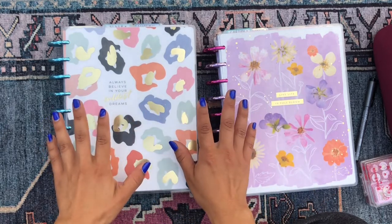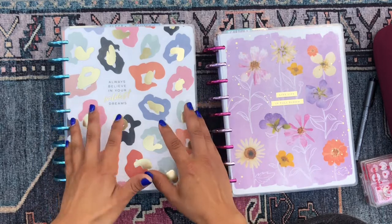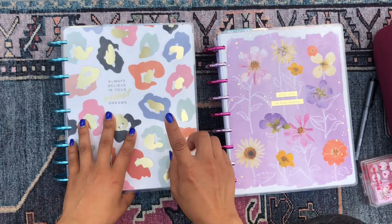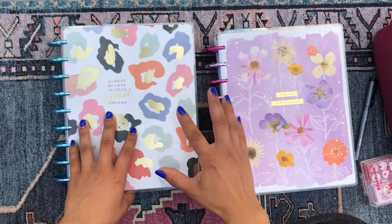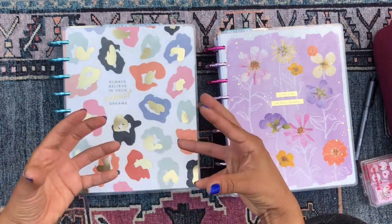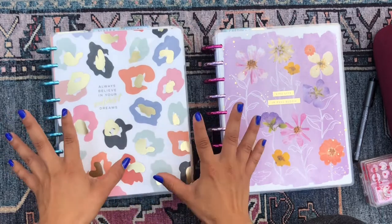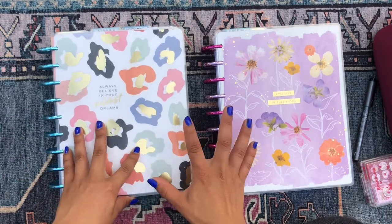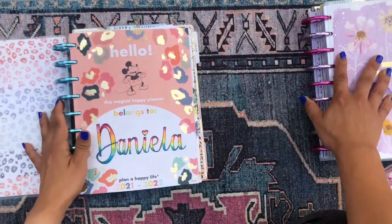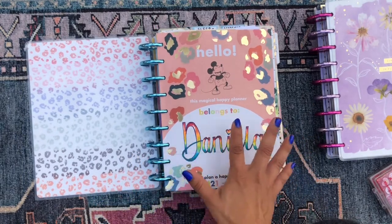I remember when I first started planning I never thought I'd get past two or three planners, then something clicked. Planning doesn't have to take a lot of time — it actually creates more time because you become more organized and efficient. Having more planners makes me feel like I've expanded my available time. I'm also a data scientist who works with huge amounts of data daily, so working with 16 planners isn't that crazy for me.